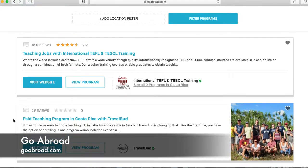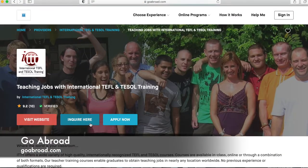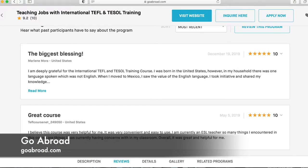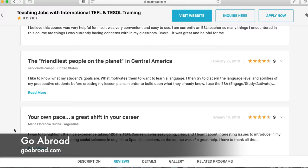One of my favorite things about this website is the reviews. People who have done the different programs can leave reviews — they're not all positive or negative, it's a complete mix. For example, this job has 10 different reviews posted by users and has an overall rating of 9.2 out of 10 stars. Clicking a specific job brings you to their page where you can visit their website, get more information, or apply. The reviews show where the reviewer is from and when they posted — so for the first one, they gave five stars, posted in 2019 from the United States, with a little explanation of why they enjoyed the program.